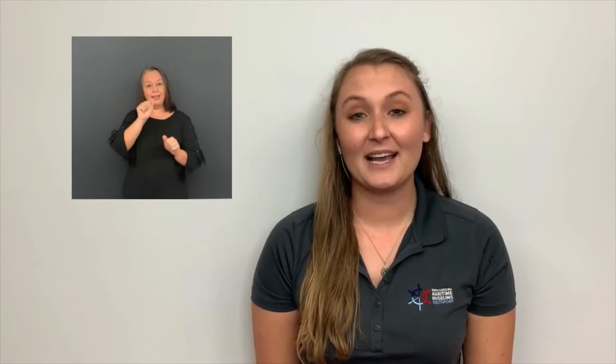He was then put out to sea at the waterline, so his grave is where the water meets the land — there is no marked grave. Once you are finished exploring this pirate exhibit, turn back to the other side and we will be learning about Colonial North Carolina.